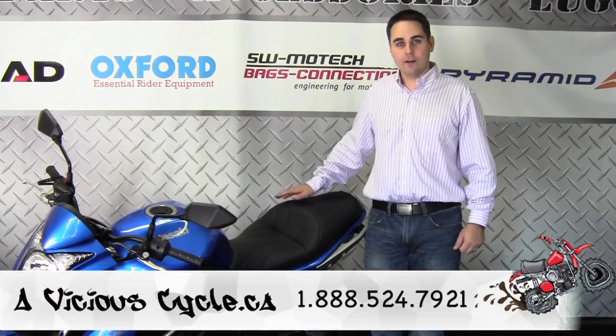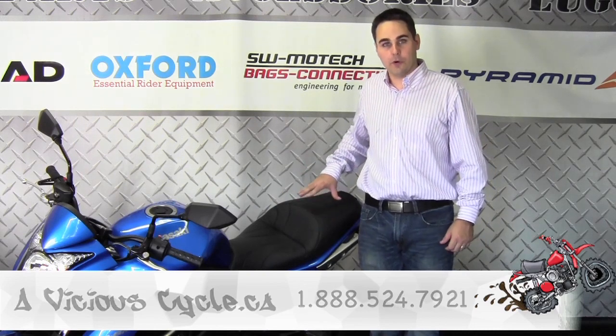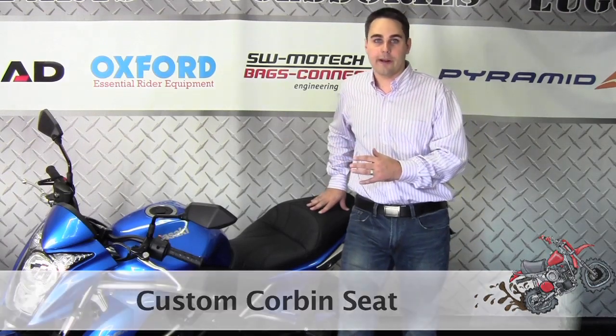Hi, Eric Russell here from AvistaCycle. Today we're going to talk about how a custom Corbin seat can improve both the looks of your motorcycle and vastly improve your comfort and enjoyment of your bike while you're riding.